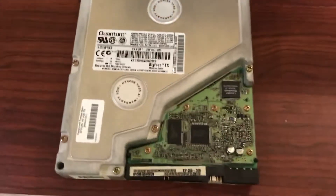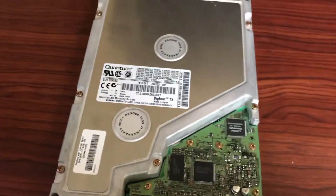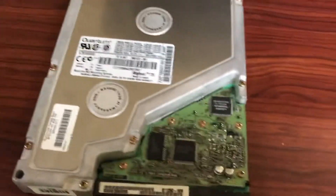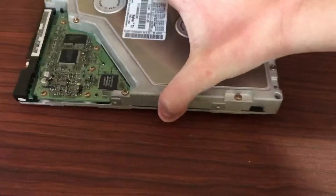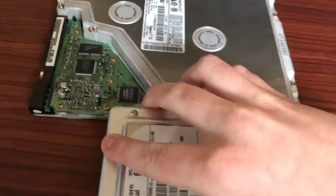This is a Quantum Bigfoot 5¼ inch hard drive from 1998. It's the biggest hard drive you'd ever see out of the 90s, as it is a 5¼ inch size drive — like an old 80s hard drive. It's actually pretty thin though. Here's it next to a standard 3½ inch drive. You can see it's a bit thinner.